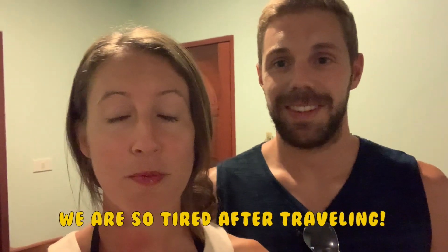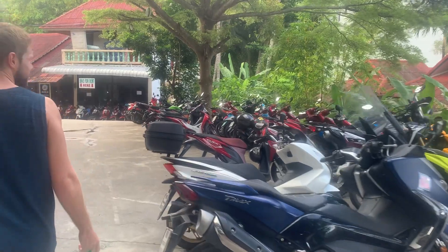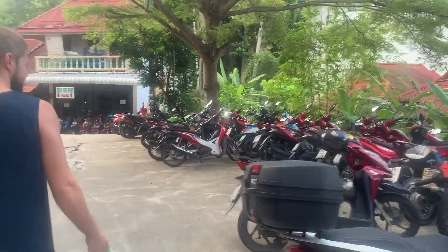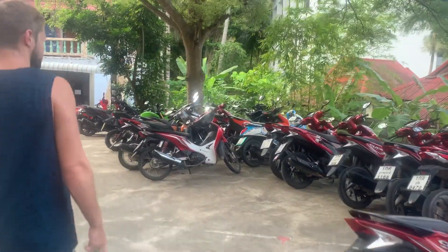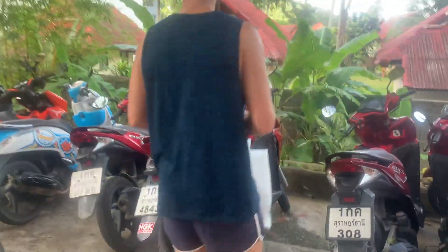We are on Koh Phangan today and we're going to explore. We haven't checked anything — we don't know which moto is ours. The motos are the same color, all the same Honda, and we have one of the red ones — half of them are red.